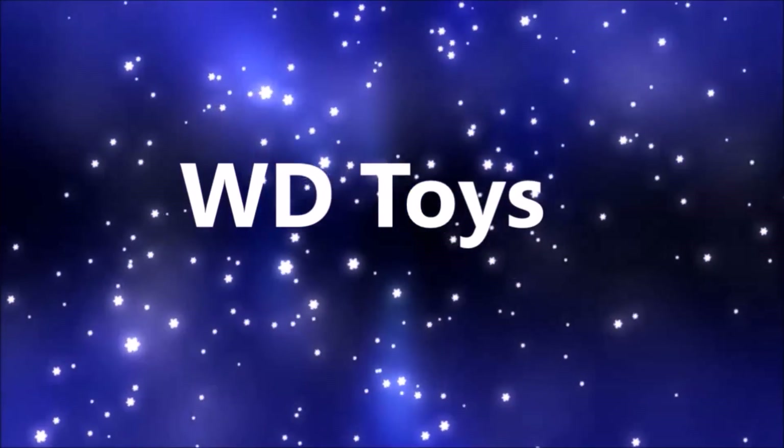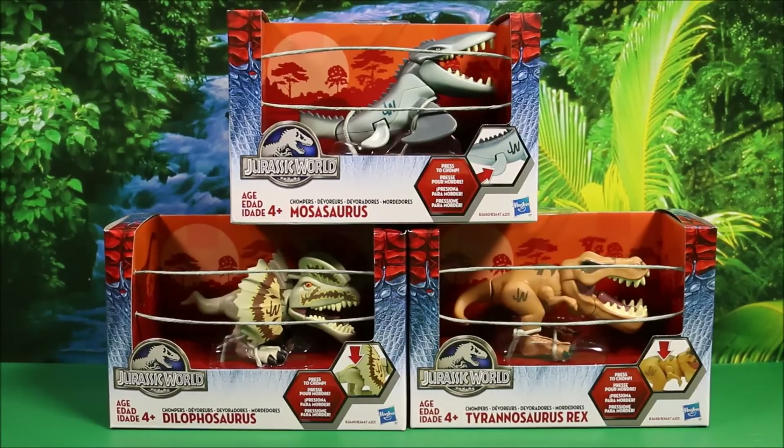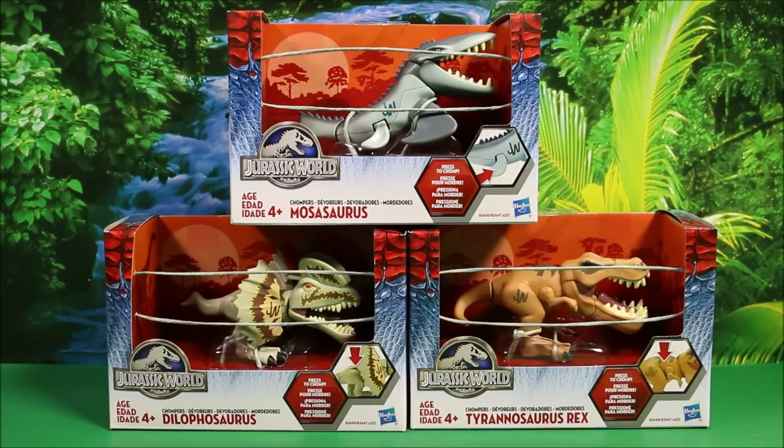Welcome to WD Toys. Wow, guys, it's great to see you again. We're going to have an awesome show today. Today we have three new Jurassic World toys. These are chompers. There's the Mosasaurus chomper, the Dilophosaurus chomper, and the Tyrannosaurus Rex chomper. Wow, these little guys are cool.